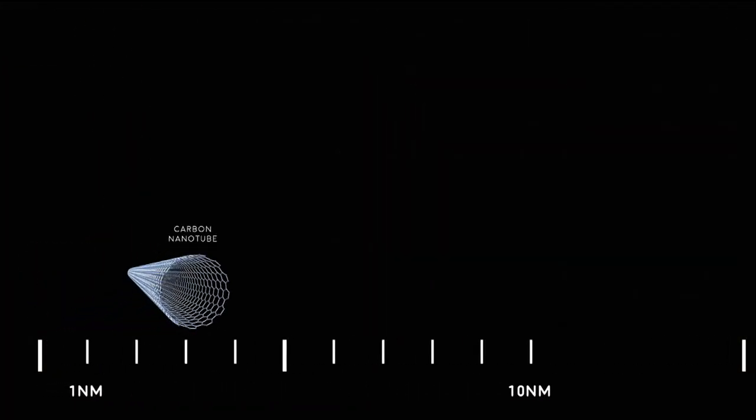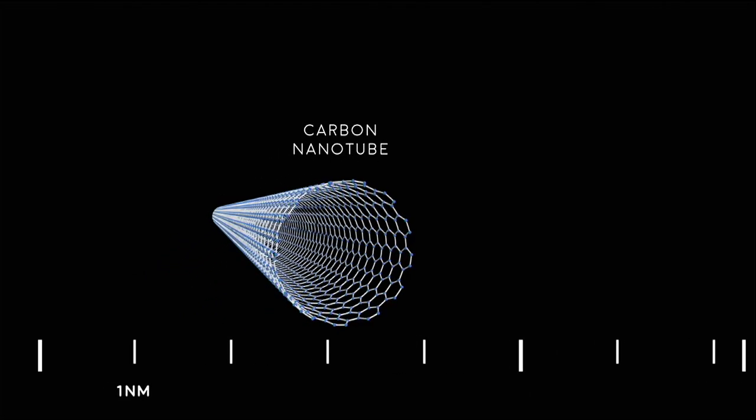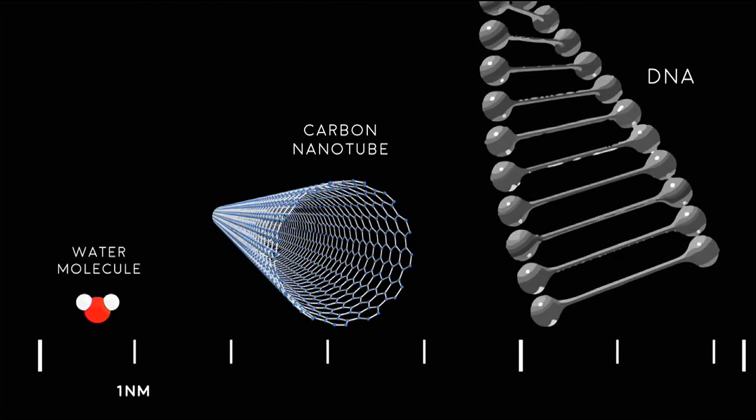In fact, many single molecules are in the range of a nanometer in size. And so designing structures right down to this level opens up a whole new world of opportunities to create new materials with properties that are very different than what we're familiar with.